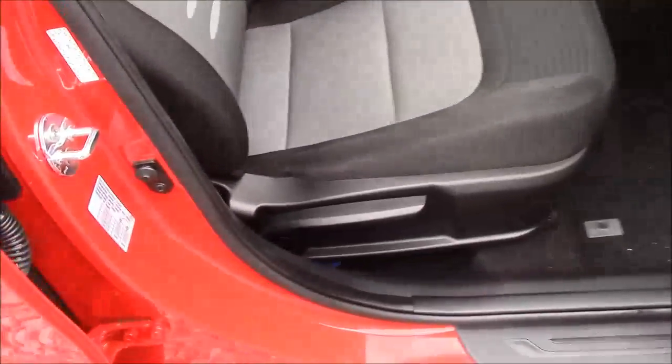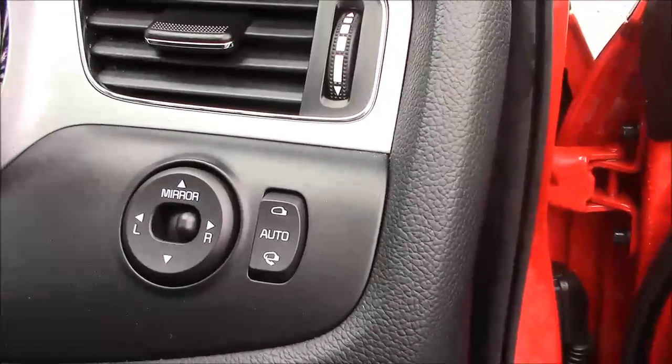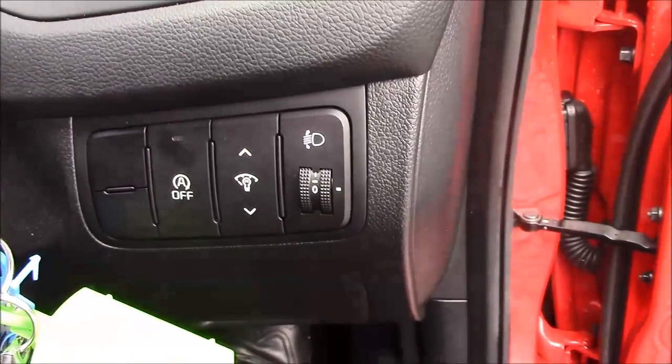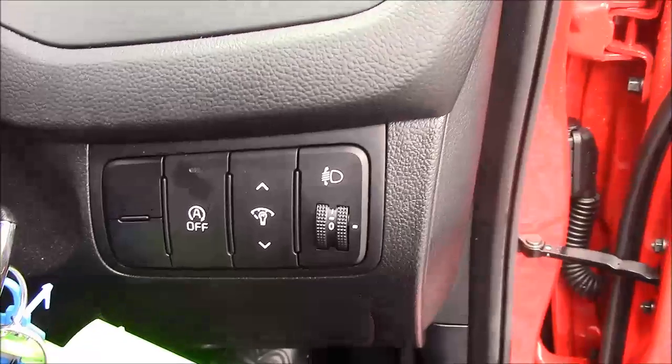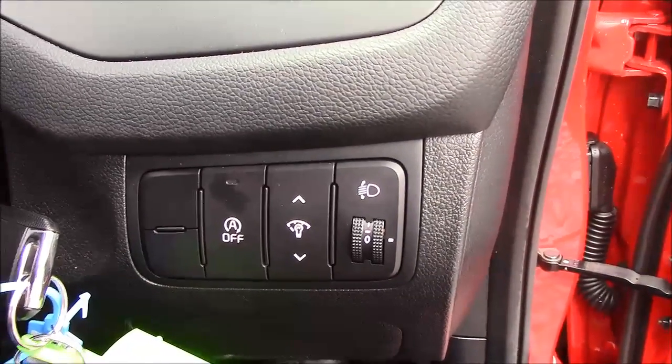We have a height-adjustable driver's seat and, jumping inside the vehicle, to the right hand side of the steering wheel you'll see electric mirror adjustments along with automatic folding mirrors. Just below that we have your various lighting controls along with auto stop-start technology. This allows the engine to switch off when idle — for example when you're stuck at traffic lights — and simply re-engages once the clutch is depressed.